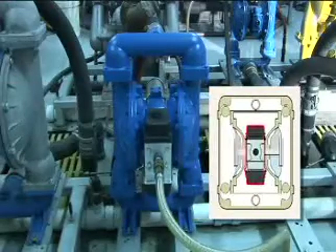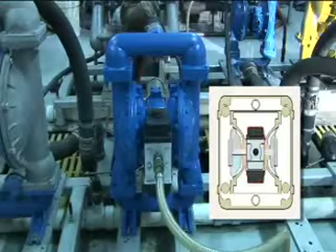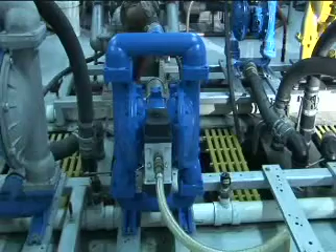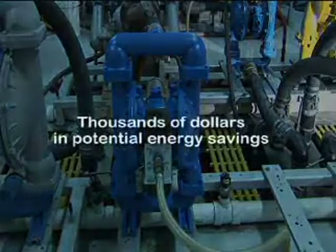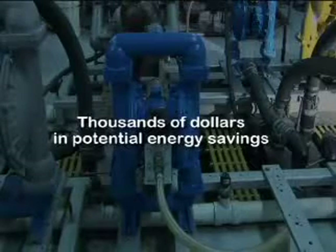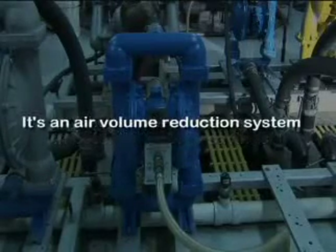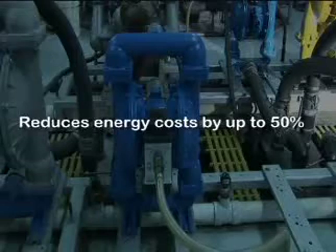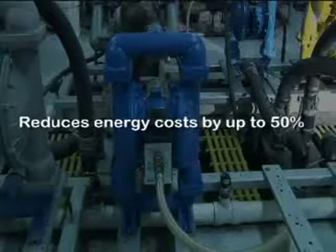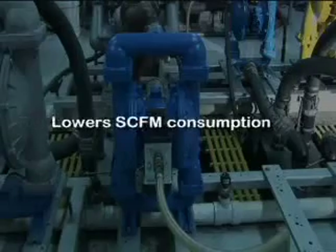Tests show that AODD pumps can operate with reduced air volume while sustaining the desired fluid flow. This means that air distributed to the diaphragm can be reduced, resulting in thousands of dollars in potential energy savings. That's what AirVantage is all about — an air volume reduction system that reduces energy costs by up to 50% over conventional AODD pumps by lowering SCFM consumption.